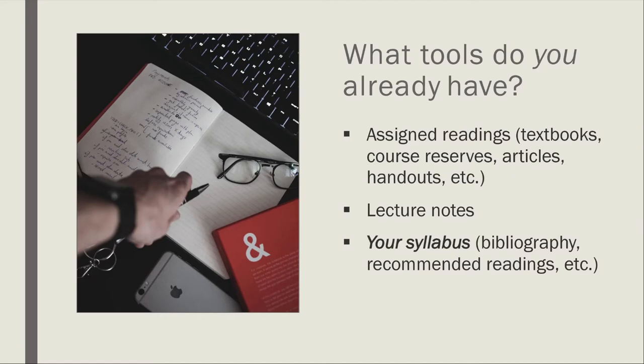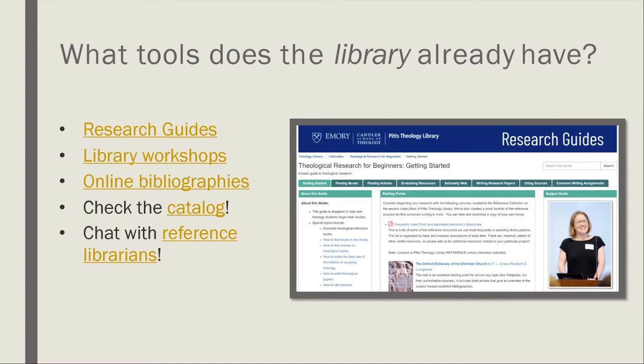Then consider the tools the library already has — not quite the library catalog yet. The library has research guides on over 60 topics that could help you get started. Like this workshop, we have workshops on a variety of subjects. You might check the workshops page to see if we have information about topics related to your interests. You can also find online bibliographies at the Emory databases collection. And then you might want to check the catalog, or chat with one of the reference librarians by visiting pitts.emory.edu.